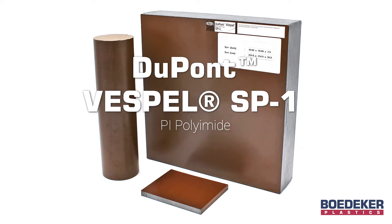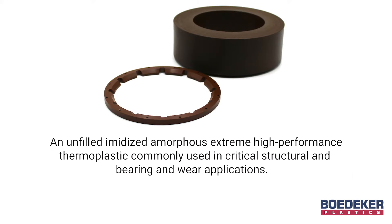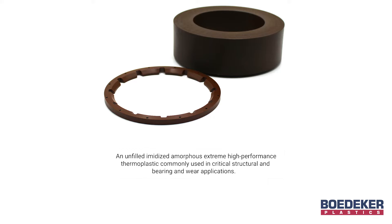DuPont Vespel SP1 Polyimide is an unfilled, imidized, amorphous, extreme high-performance thermoplastic commonly used in critical structural and bearing and wear applications.